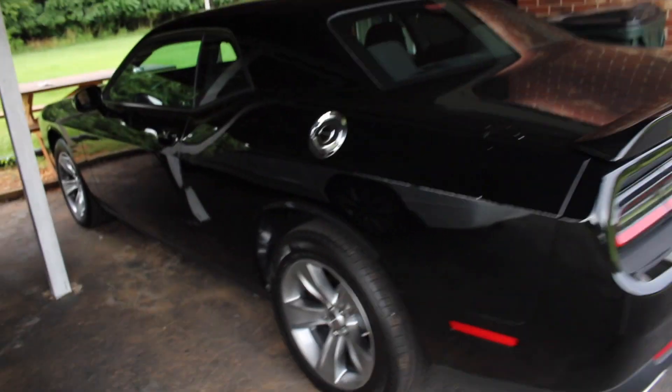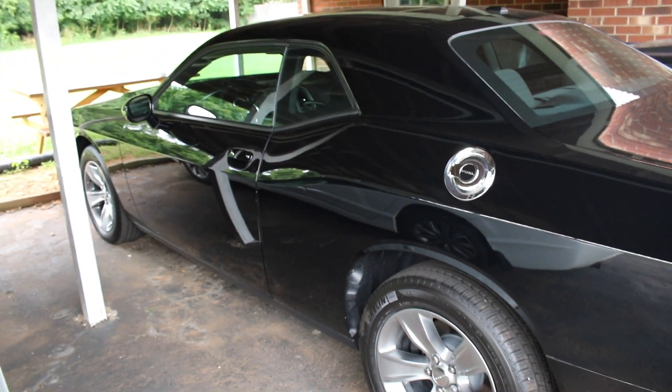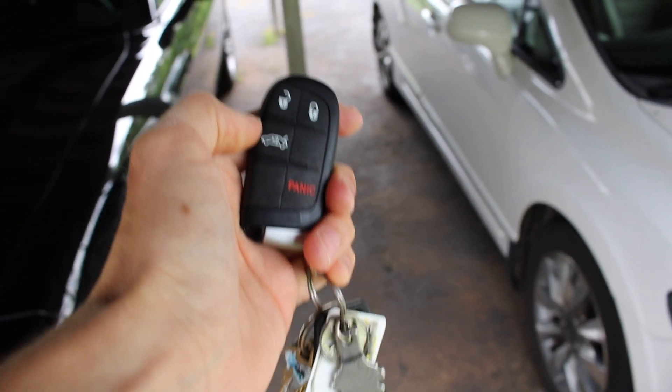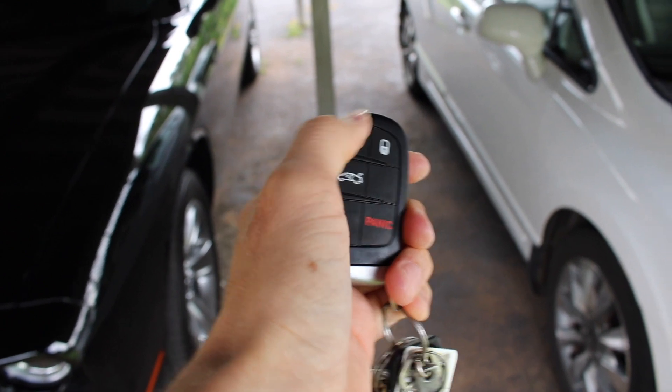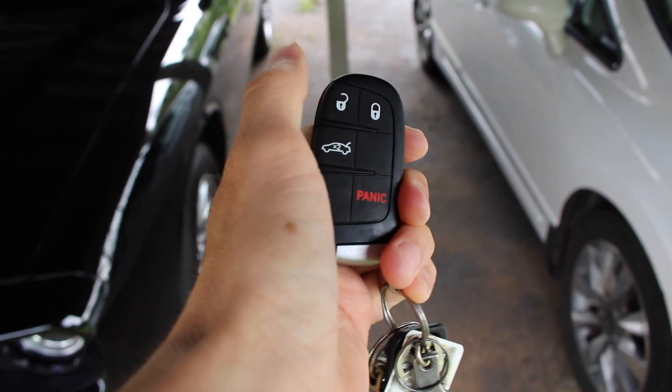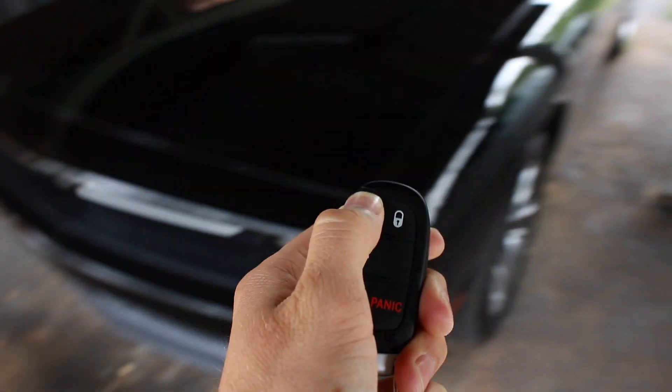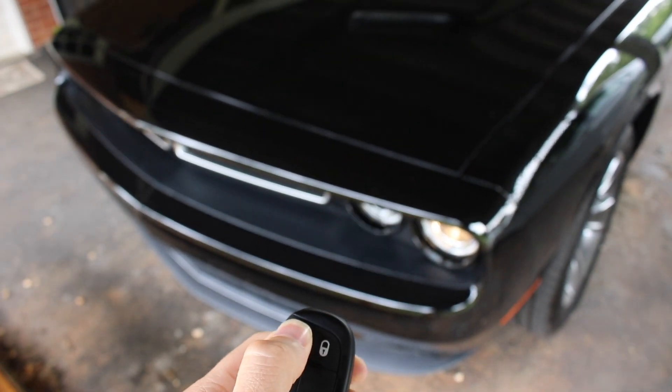Let's go get the keys and I'll give you a scope of the interior. This has got the push-to-start mechanism inside, so it doesn't have an actual key — this is what they call a fob. And the lights when it unlocks — they look so cool. All right, let's take a look inside.